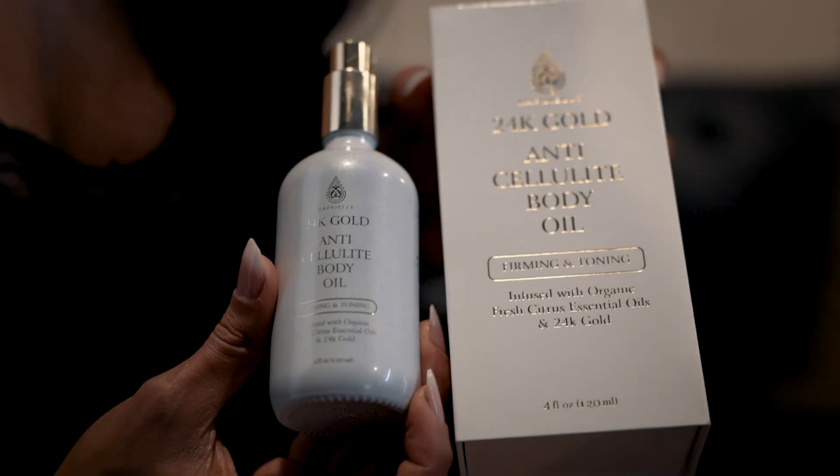The combination of citrus essential oils in this divine body oil penetrate your skin and eliminate built-up toxins in the fat cells. Once those toxins are eliminated, the skin becomes smoother and bump free. Thus, no more cellulite.